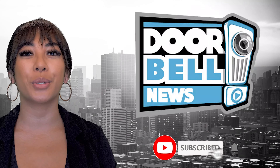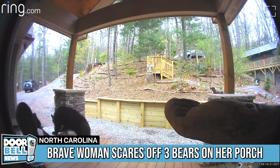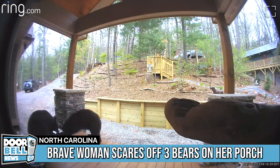You are now watching Doorbell Moves. Three little bears are seen trying to open up a package. Apparently there's some dog food inside of it and the bear must be able to smell it.